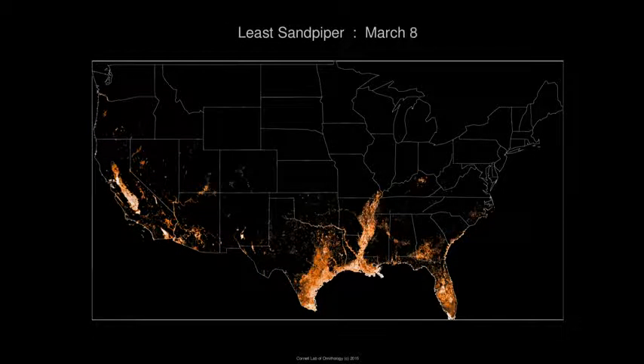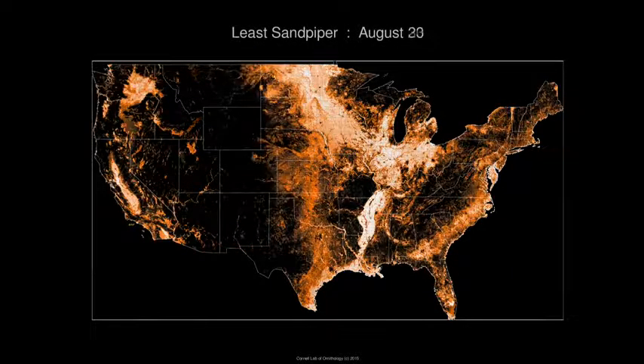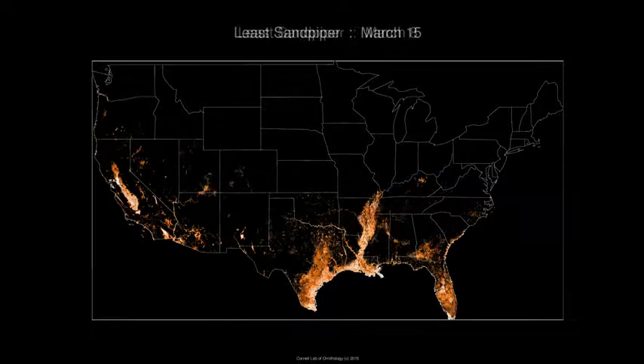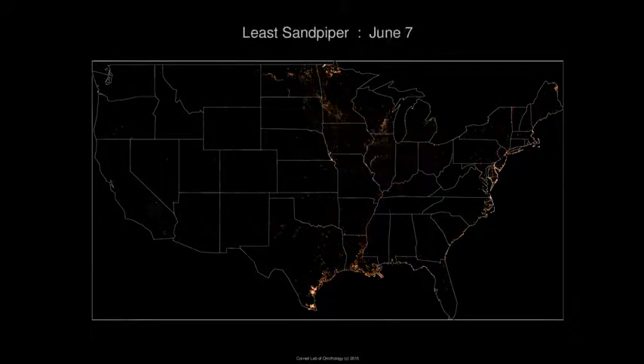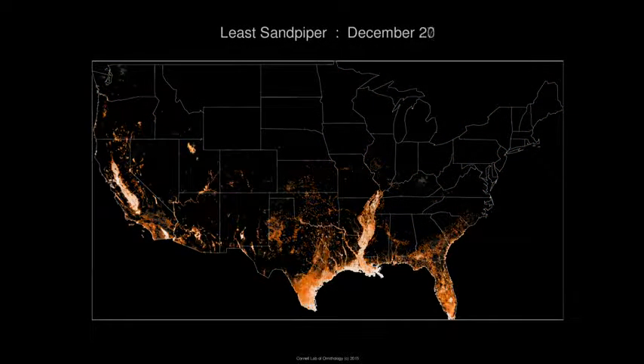I'm Steve Kelling, Director of Information Science at the Cornell Lab of Ornithology. I run a project called eBird — a citizen science project that engages the public to submit checklists of their bird observations to a central database. Currently we collect about 100 million observations a year. Because we collect data year round, we can essentially describe the entire life history of a bird or a population of birds as they move throughout the landscape.